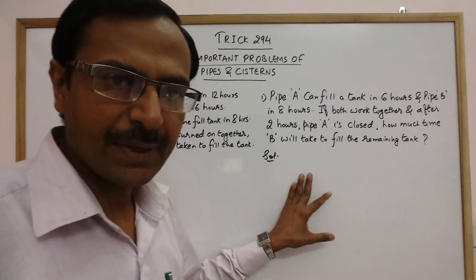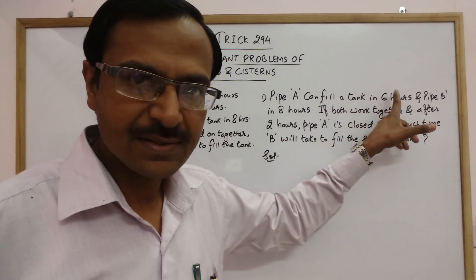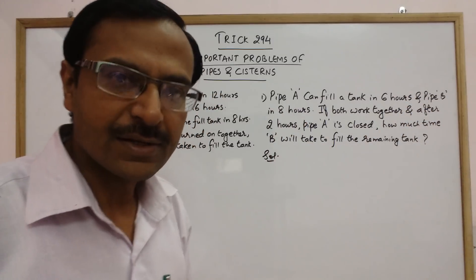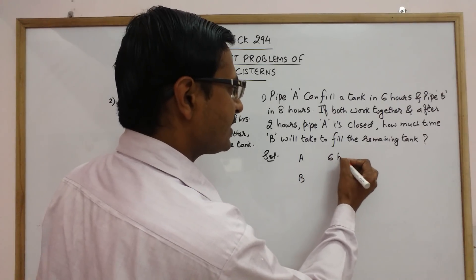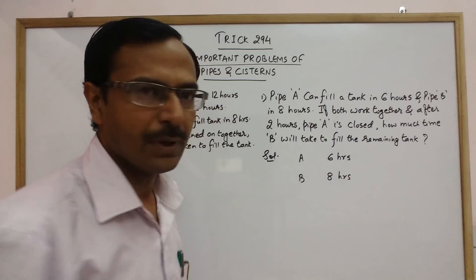This is the first problem: there is a pipe A which can fill a tank in six hours and a pipe B which can fill it in eight hours. Total time taken is six hours for pipe A and eight hours for pipe B.